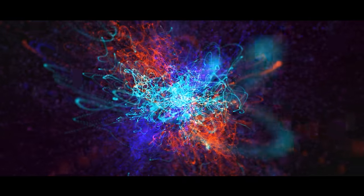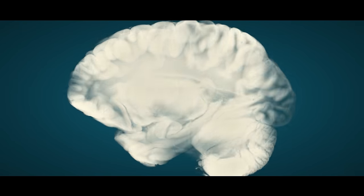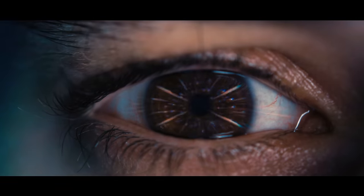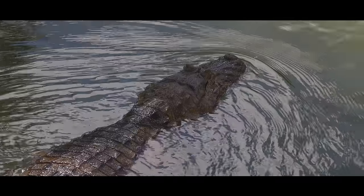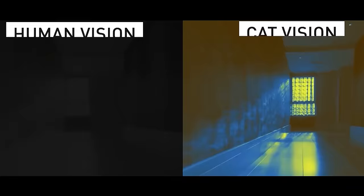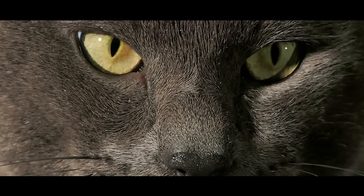Did you know that your brain can understand images seen for just 13 milliseconds? The image projected onto the back of your eyes is actually inverted, and the brain flips it back for correct perception. Humans can see 100 degrees vertically and 190 degrees horizontally, and can distinguish about a million colors.